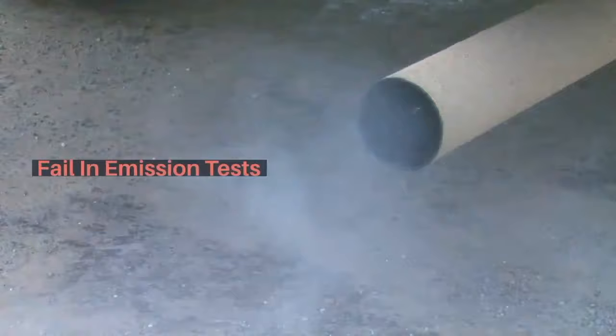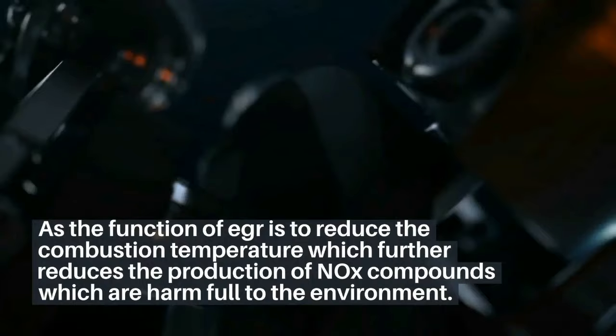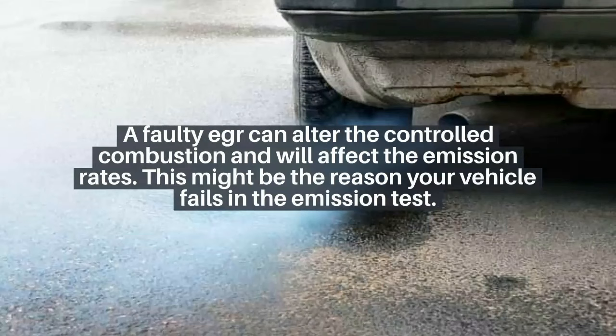5. Fail in emission tests. The function of EGR is to reduce the combustion temperature, which further reduces the production of NOx compounds that are harmful to the environment. A faulty EGR can alter the controlled combustion and will affect the emission rates. This might be the reason your vehicle fails in the emission test.